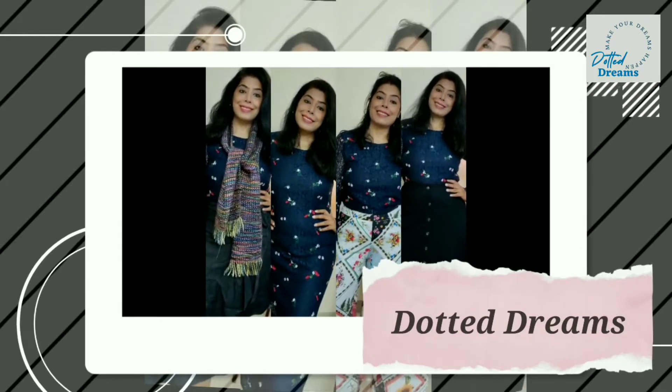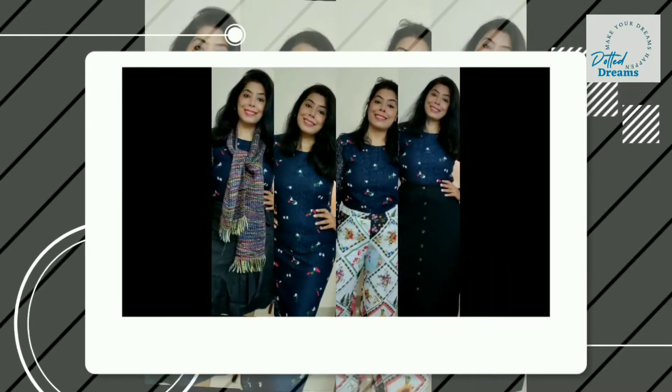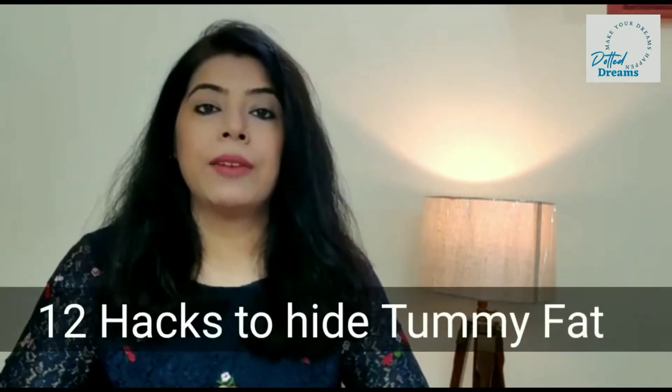Hi everyone, I am Savi and you are watching Totted Dreams. This is a requested video — many of my friends were requesting me to make a video on how to hide the extra tummy fat. I know that tummy fat affects our outfit, our personality, our styling, and it also makes us less confident. But there are many effective hacks and methods to get rid of tummy fat, and this is what I am going to share with you in this video.